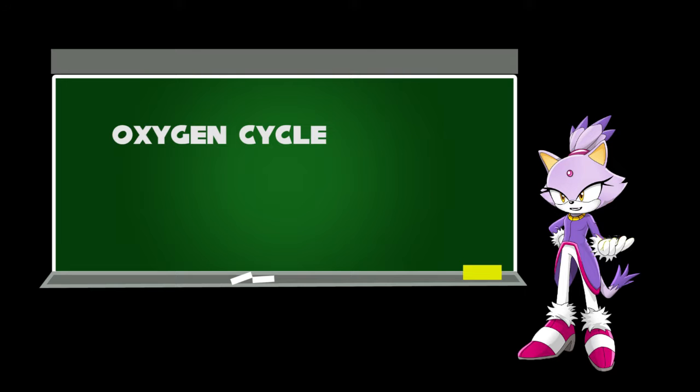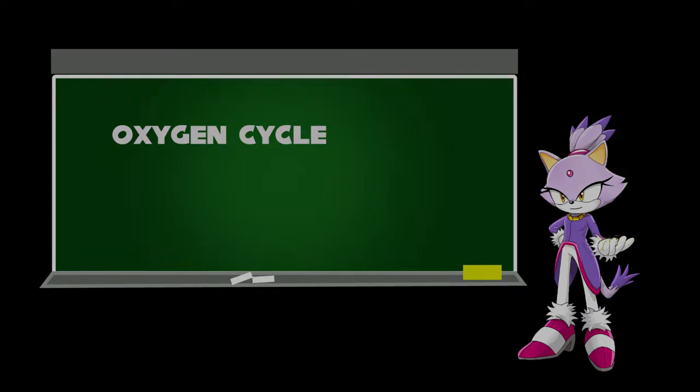Hello, I'm Blaze. We will learn about the oxygen cycle. Educational update is now available to all viewers.